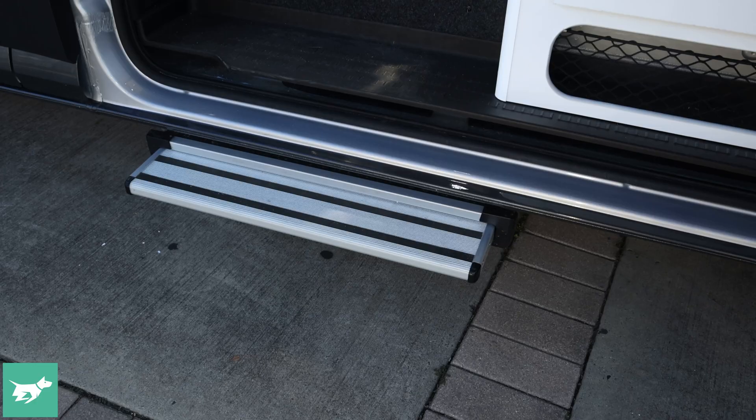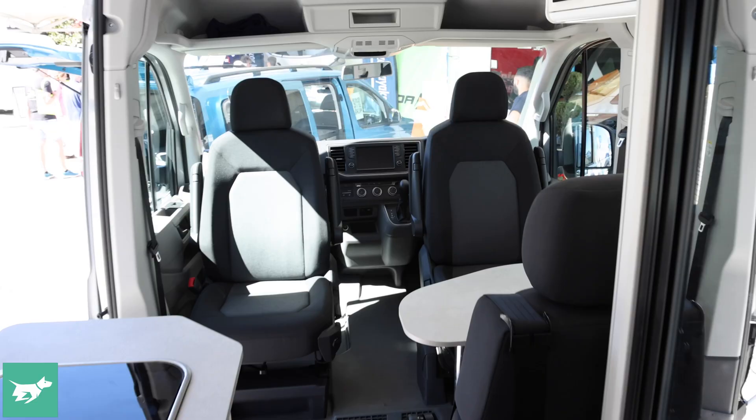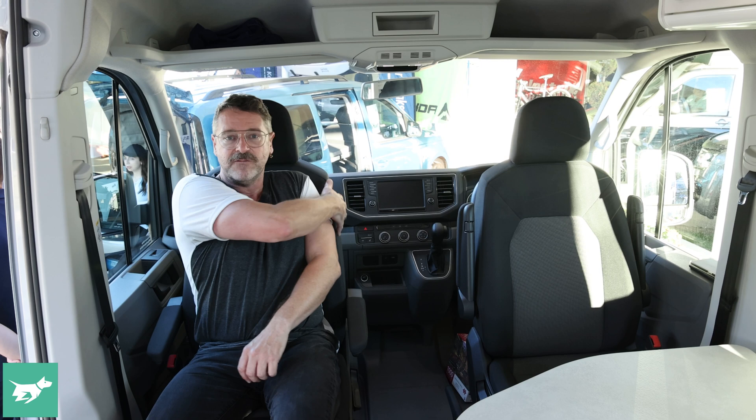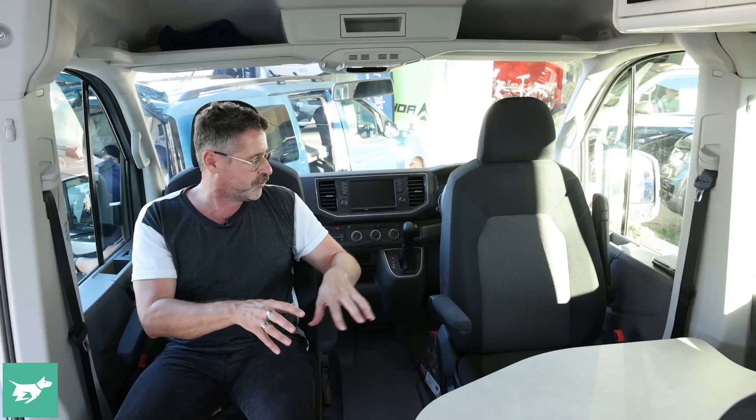It also has an electric step. The van shares the top-spec two-litre twin-turbo diesel four-cylinder, producing 130 kilowatts and 410 Newton-metres, paired with an eight-speed automatic. Every Crafter camper van will have this seating arrangement — Volkswagen calls it the four-seater three-sleeper. It has captain's chairs with fold-down armrests that turn around to face the back, and a table with another two-seater done by Jayco to match the trim of the front seats — it looks absolutely factory.